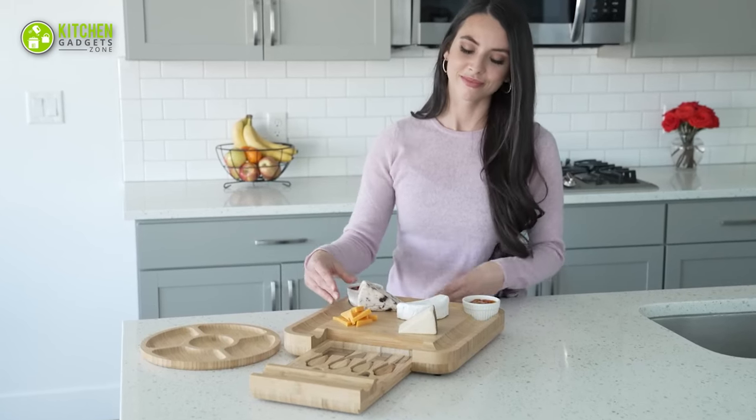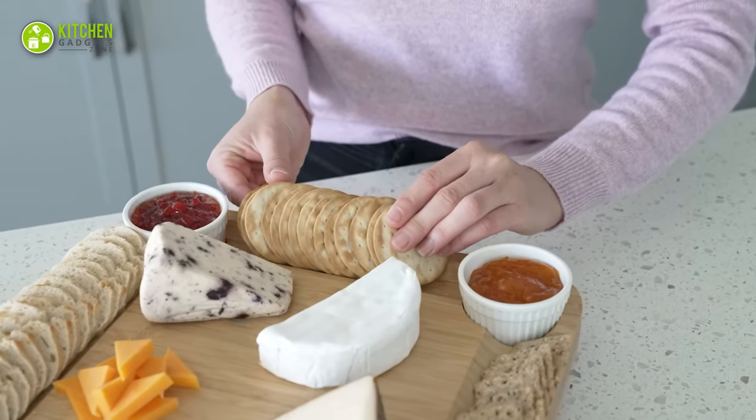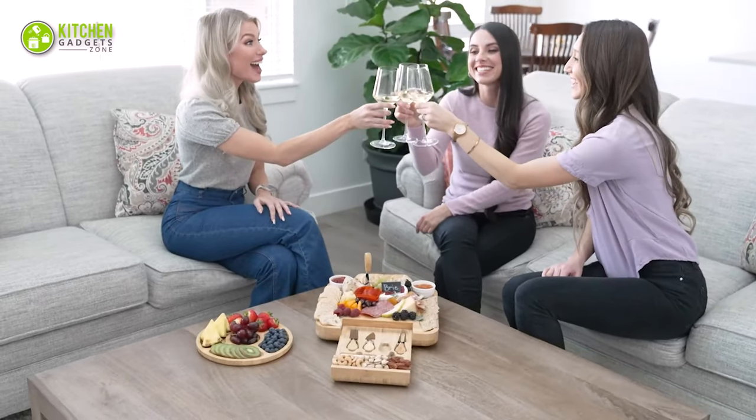Not only a creative way to display your food, but this makes such a great gift idea that the receiving end will remember for a long time.